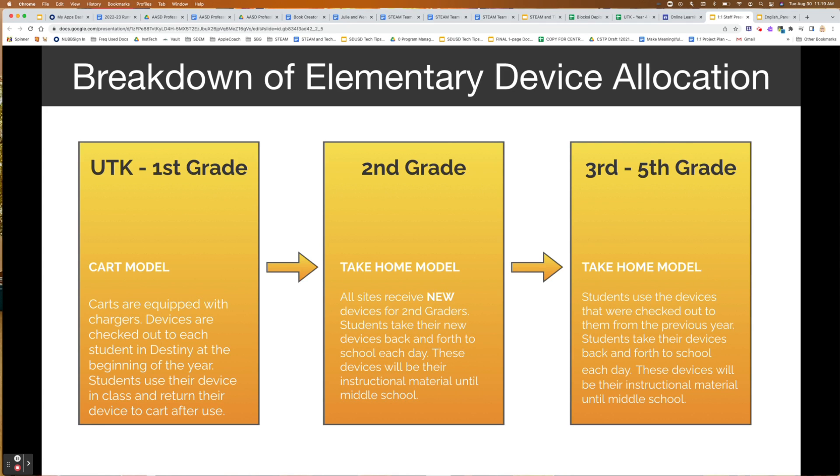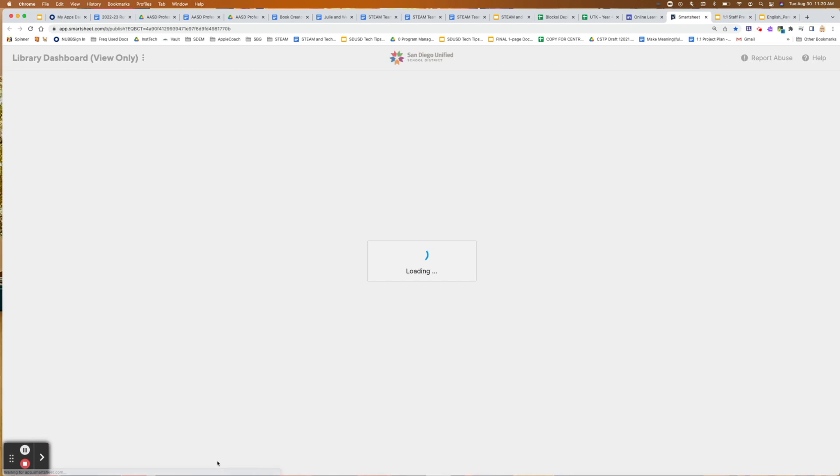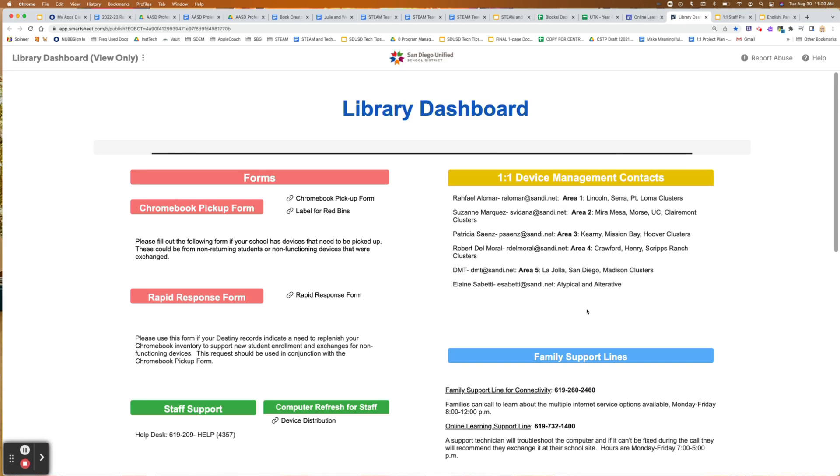Please don't forget about your one-to-one toolkit for administrators. You have your year-round digital citizenship and Chromebook care lessons, your Destiny resources, presentations for families to learn about the program, and more. Your device management team can also be found on the library dashboard, so you can reach out to your device management team contacts for support. I hope you found this information useful — please reach out with any questions you might have.